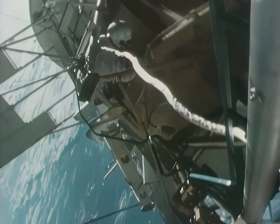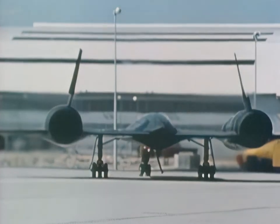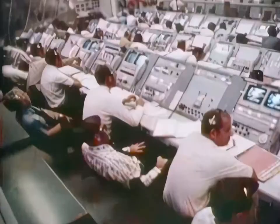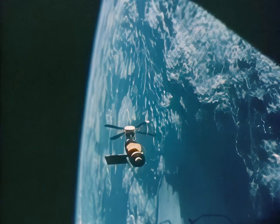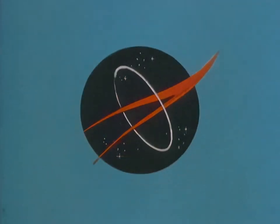Man's spaceflight, space science and applications, aeronautics, and research and development. 1973 — a year of significant achievement. This special report brought to you by NASA, the National Aeronautics and Space Administration.